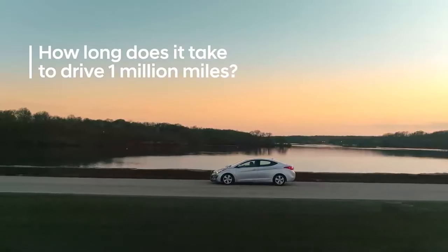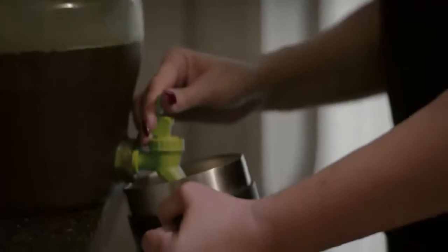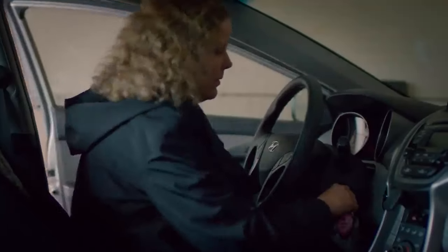How long does it take to drive one million miles? This 2013 Elantra owner did it in five years with the original powertrain.